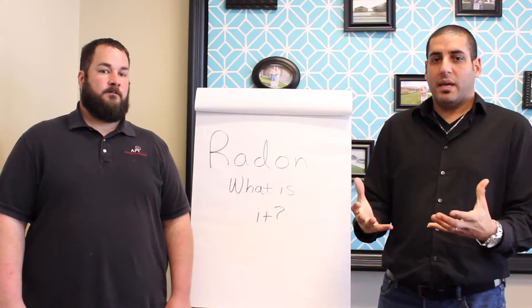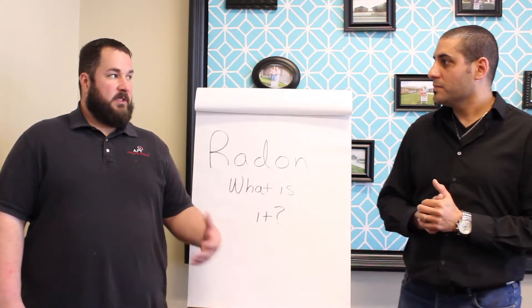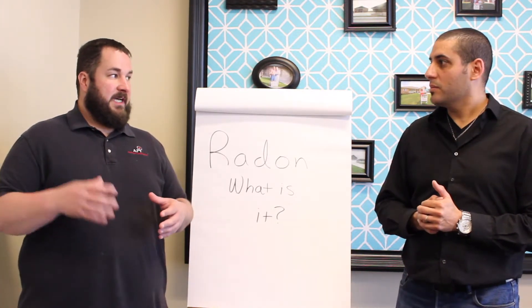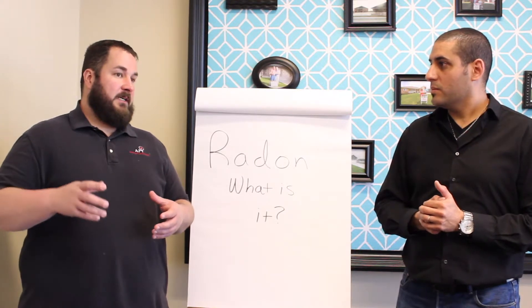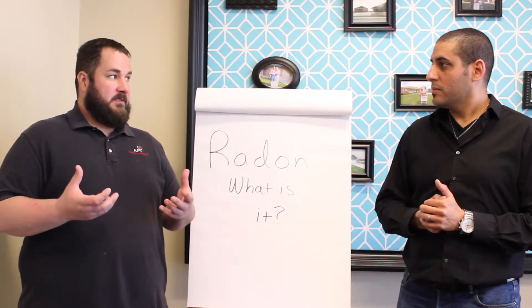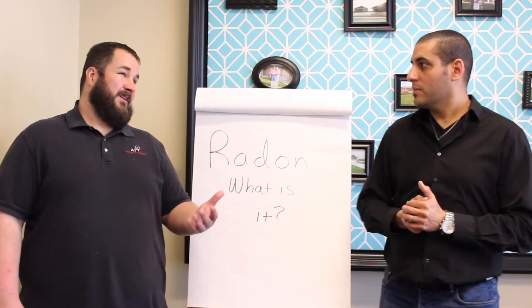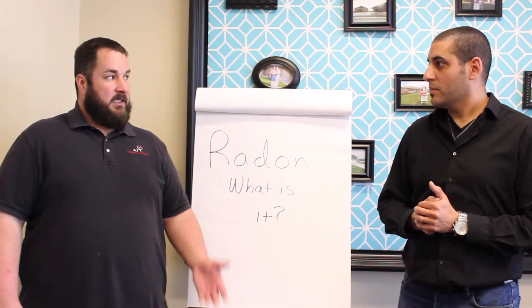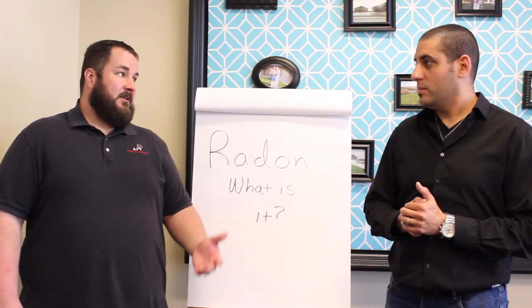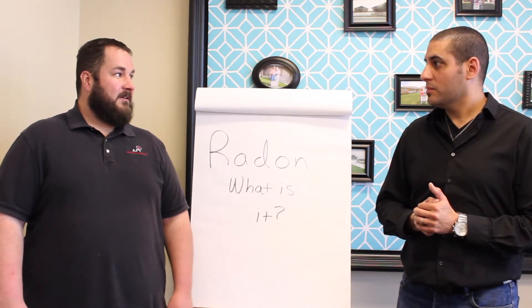How do you mitigate and how much does it cost? It depends on the structure of the house. If you have a basement, we do a sub-slab mitigation where we put a hole in the slab, run some pipe down, and put a fan on the end of it — that keeps the radon from entering the house and takes it out completely. An average system starts at roughly $950 and goes up depending on the system, but when you're talking about the health benefits and preventing cancer, what's $950 one time?